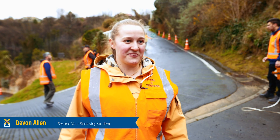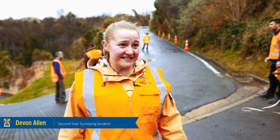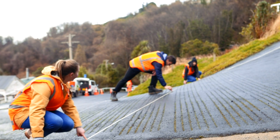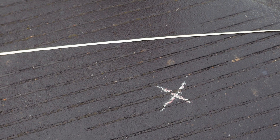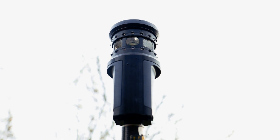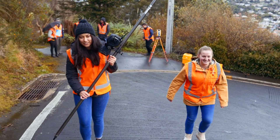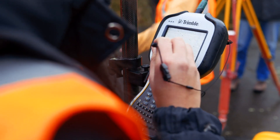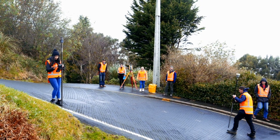Today we are measuring the road to see how steep the gradient is on the centre line of the road versus the curve on the inside of the road. Firstly, these guys are marking out where the centre line is going to go so we can measure straight down the middle. Then we're going to use the robotic total station and a prism to measure points down the centre line and down the inside, and when we're back at survey school we'll put them into a computer program called 12D to see what the difference in gradient is between the centre line and the inside of the curve.